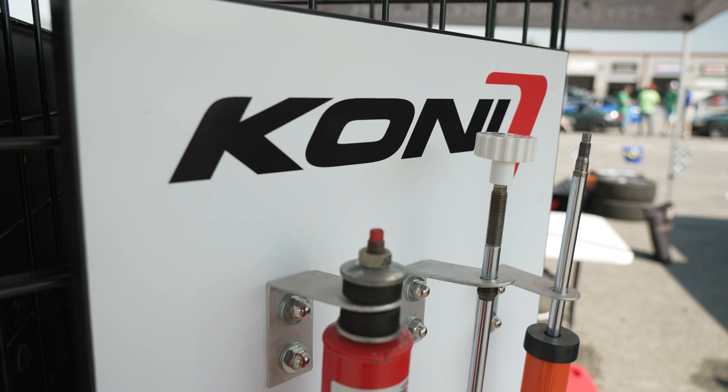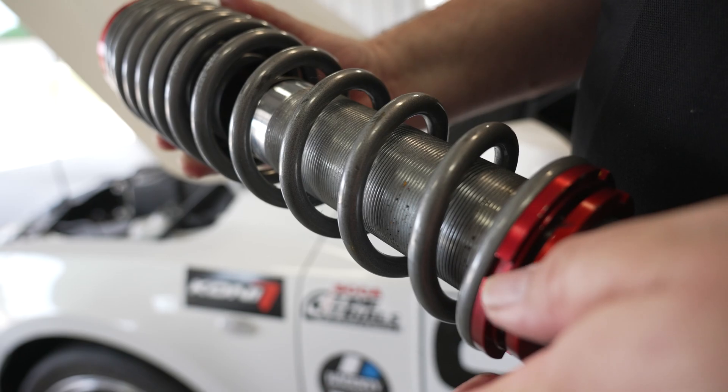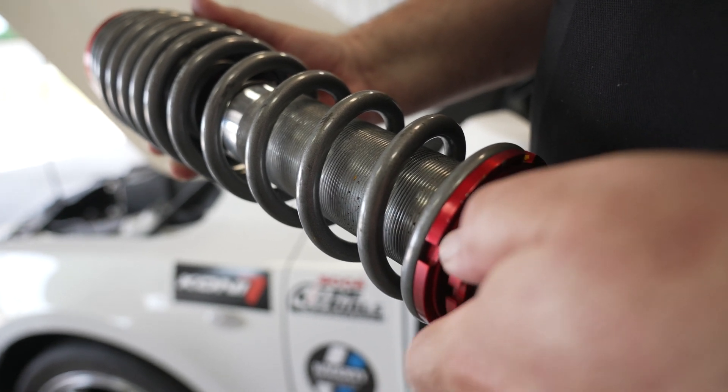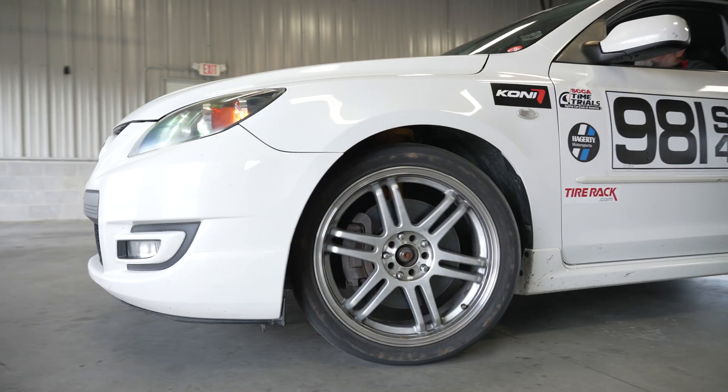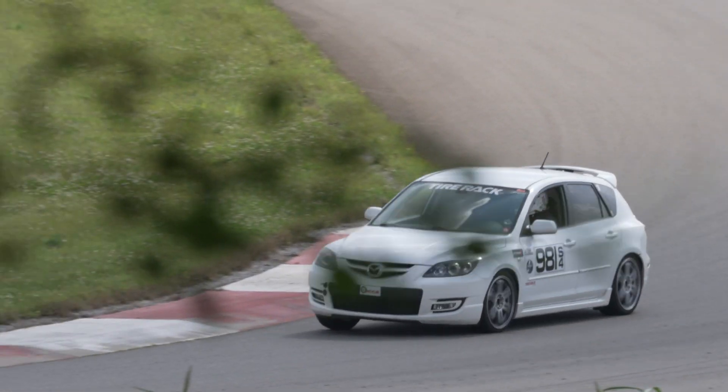Kony is primarily known for our adjustable shock absorbers, where we can allow you to tune the car to the handling and the needs that you want, to better fine-tune and match to your driving style, or to the event, or the type of driving you're using with the car.